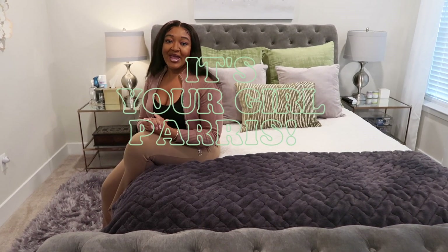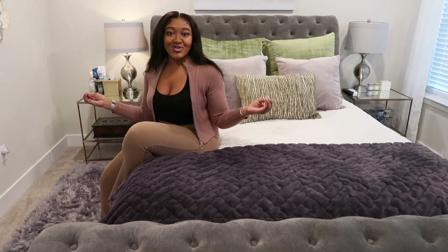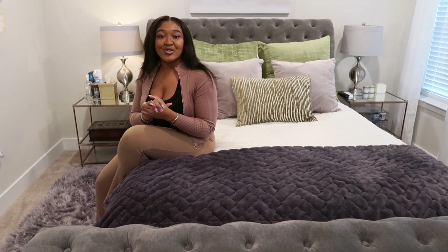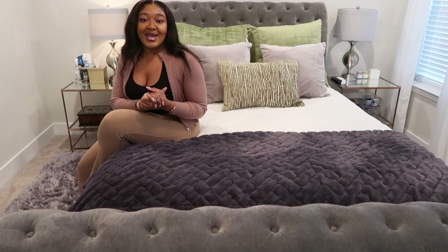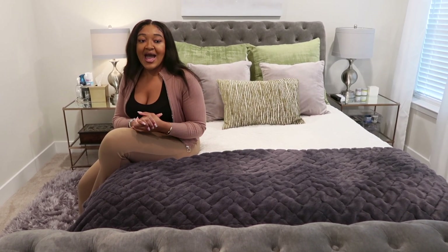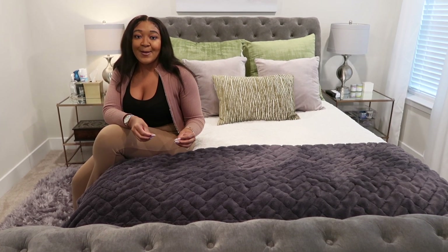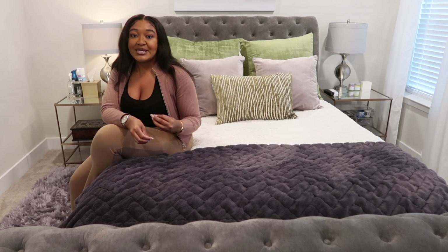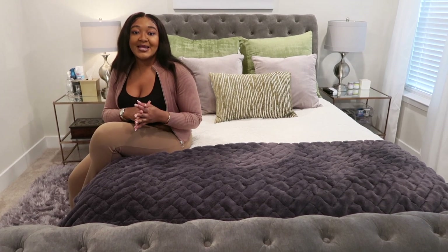Hey everyone, it's your girl Paris and welcome back to my channel. Today I'm in my bedroom because I'm going to be sharing how to style and decorate your bedding. Designing and styling your bed can bring so much joy and happiness — I love my bed. Every time I look at it, it brings a smile to my face. It's not only visually pleasing but it brings inner happiness, peace, and calm.